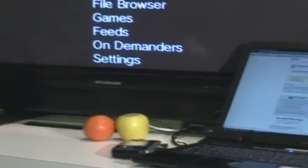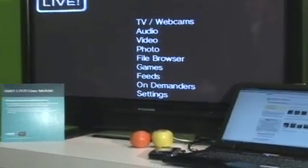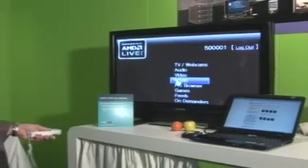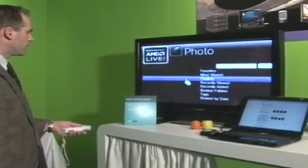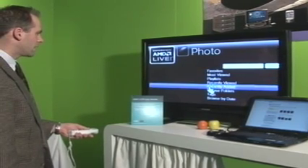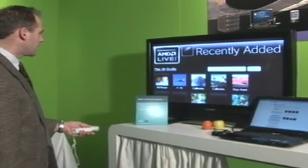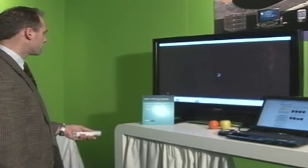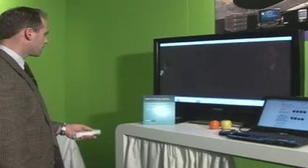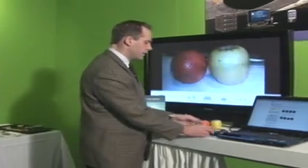Additionally, the just-captured picture can be viewed on an internet-connected TV through the AMD Live on-demand website. AMD Live Explorer for mobile allows users to capture content, put it on an AMD Live PC, and consume that content on an internet-connected TV.